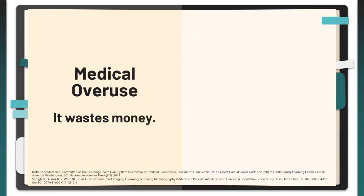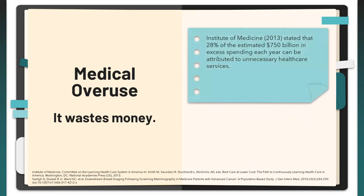Now that we've defined medical overuse and its categories, we can get into its impacts. Very clearly, it wastes money. The Institute of Medicine in 2013 stated that 28% of the estimated $750 billion in excess spending each year could be attributed to unnecessary healthcare services.